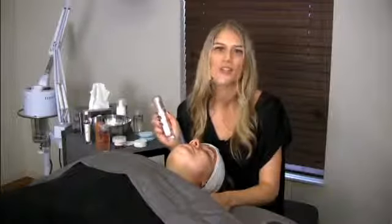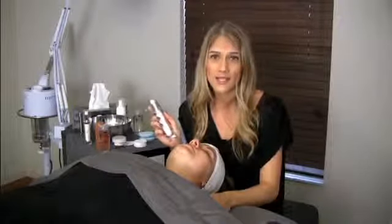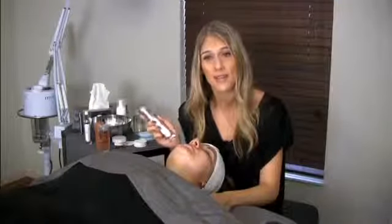This serum is great underneath your regular moisturizer for normal to dry skin types, or used alone as a light moisturizer for oily to problematic skin types.